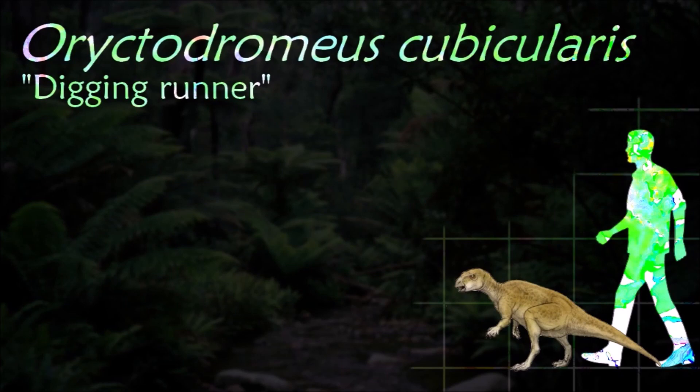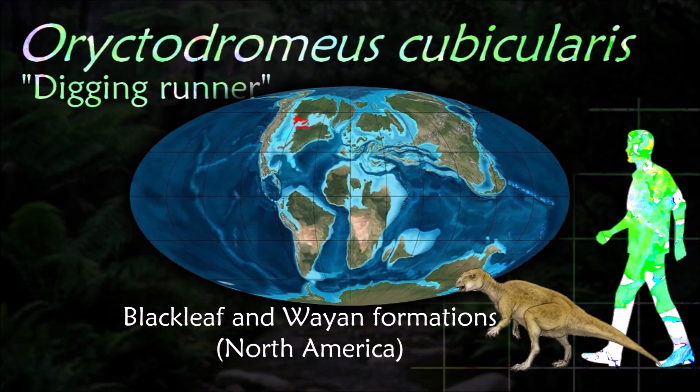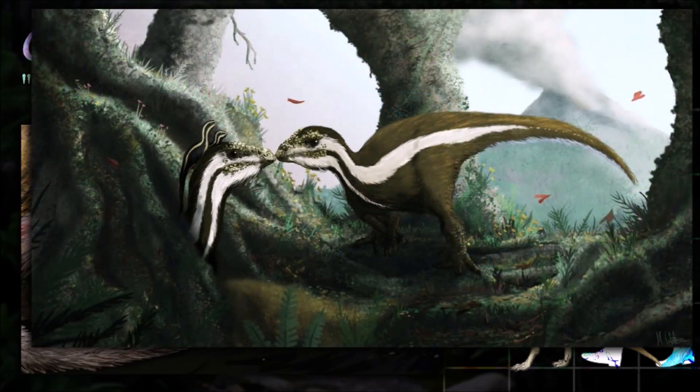Orodromeus individuals were found buried within the remains of an underground den or burrow. The skeletons were densely packed and disarticulated, indicating that the animals died and decayed within the burrow. This evidence suggests it might have been a burrowing dinosaur.